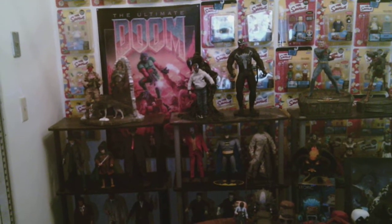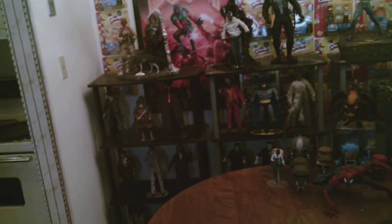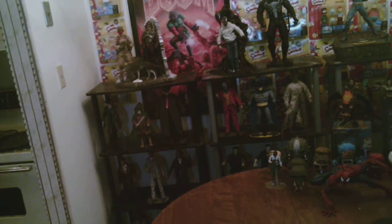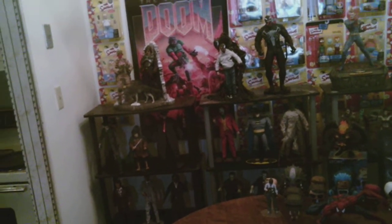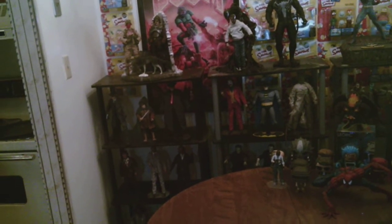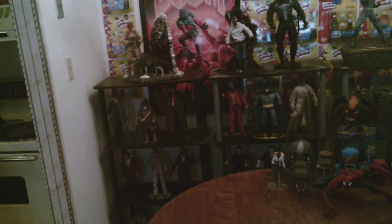Hey everyone, it's Tom here, also known as TomCatX. Coming at you with yet another video. Today I thought I'd do a shelf update to show you what I've got on my shelves. I've been rearranging some items so they look pretty different than the last time you've seen them.